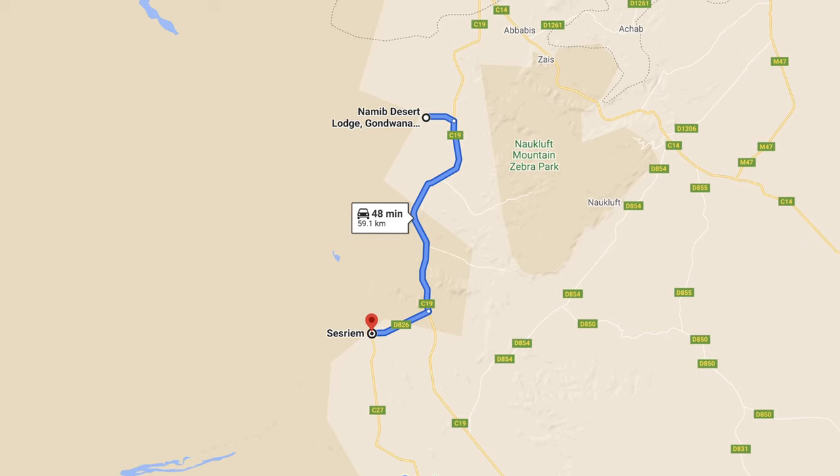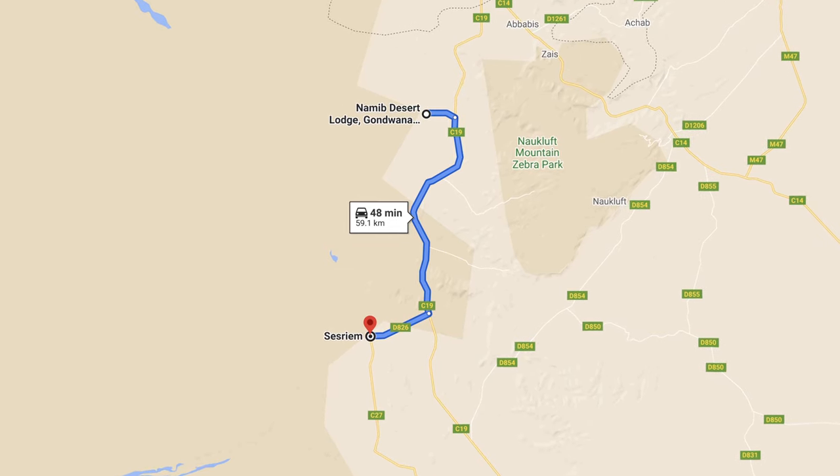I'm camping at the Gondwana Namib Desert Lodge campsite, about 50 kilometers north of Sesriem. For those of you that don't know, Sesriem is where you access Sossusvlei from, and that is where I'm heading tomorrow morning.